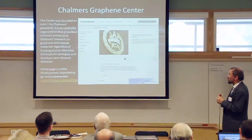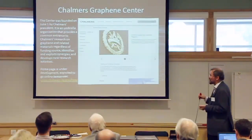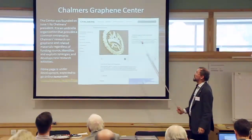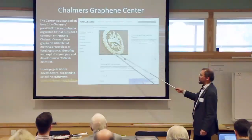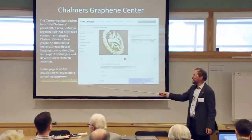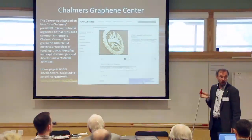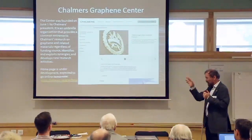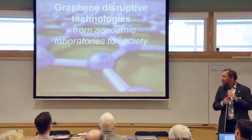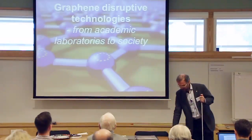If the flagship is only 20% of Chalmers graphene research, where does the other 80% come from? It comes from national funding agencies such as the Knut and Alice Wallenberg Foundation and the Foundation for Strategic Research, as well as Chalmers internal funding—all collected under the Chalmers Graphene Center. The web page at www.chalmers.se/graphene goes online tomorrow. The motto: graphene—disruptive technologies from academic laboratories into society. Thank you.